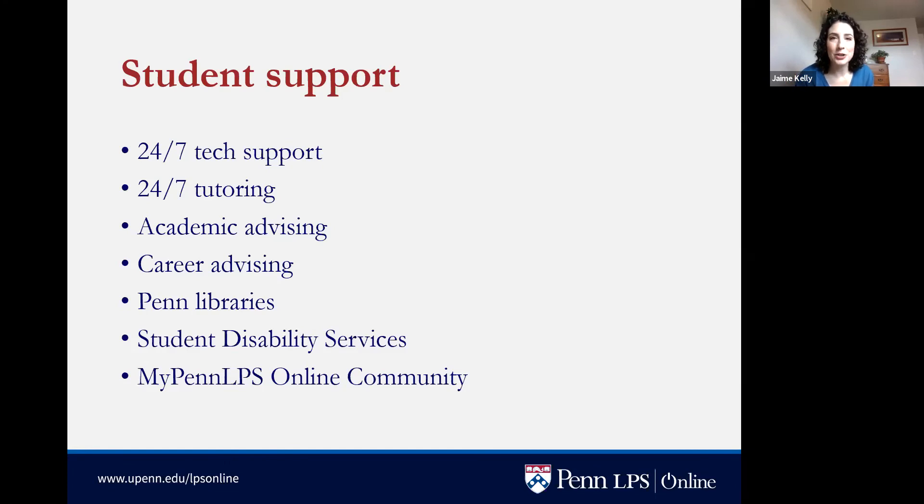Each student is assigned an academic advisor who is there to help them decide if they're prepared for coursework, help them plan out their studies at Penn, and be a person to talk to about academics and their future. We also offer career advising with workshops, book clubs, resume work, and lots of great options if you are looking for career support.